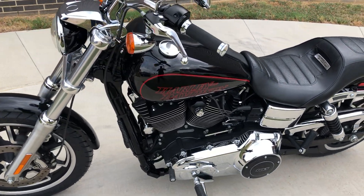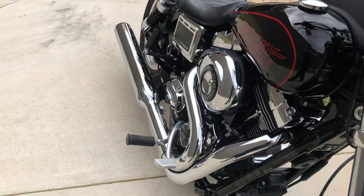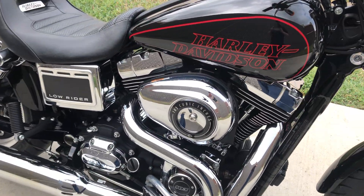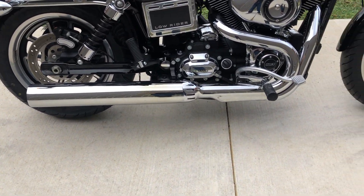This one's got the Vivid Black paint. It's got the 103-inch Fuel Injected Twin Cam with a 6-speed transmission. It's got a 2-in-to-1 Chrome Exhaust.